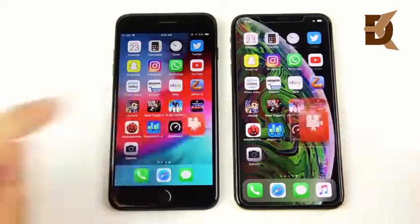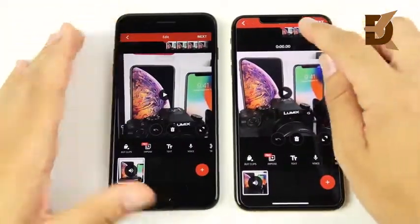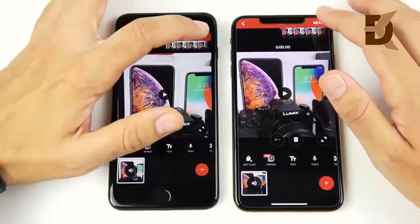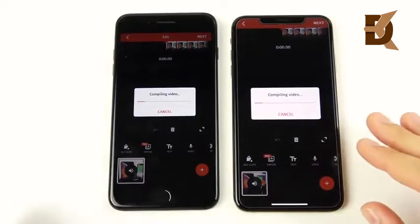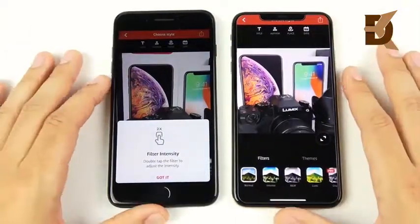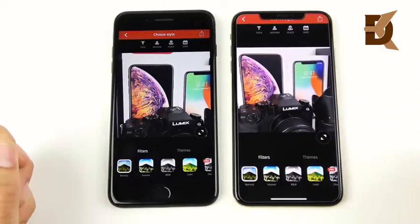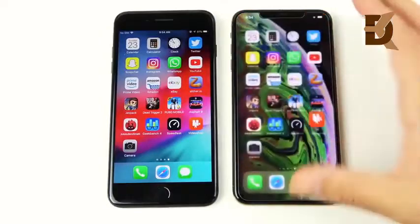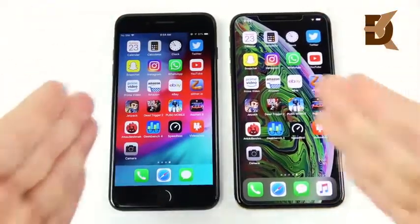I shot a five-minute 4K 30fps video in Video Shop to render out on both at the same time. You can see some optimization issues — it should render correctly but the notch area shows where fixes are needed for the larger display. The iPhone 7 Plus just beat the iPhone XS Max on this video rendering test at 4K 30. That was pretty shocking — I'd really expect the newer device to render video much faster.